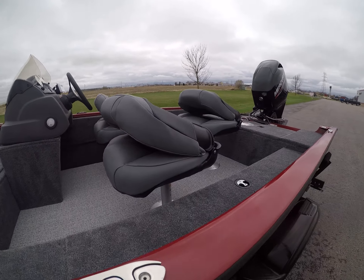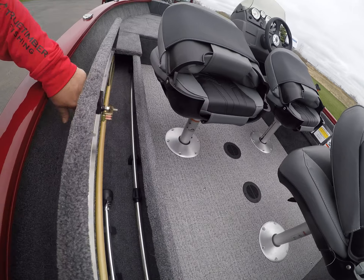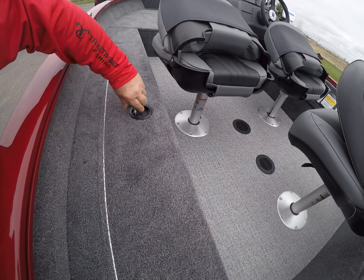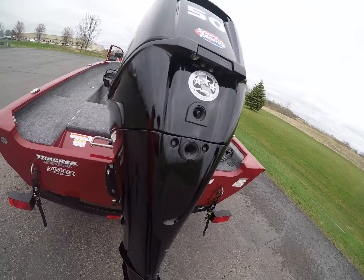Three seats. Nice rod storage area — going to hold a bunch of rods in there, it's going to be awesome. Battery goes there.